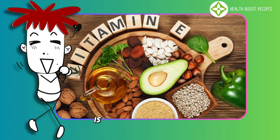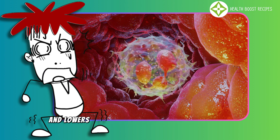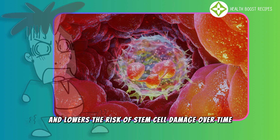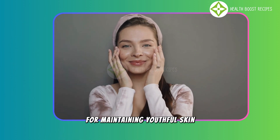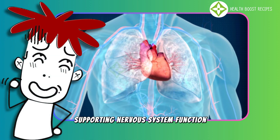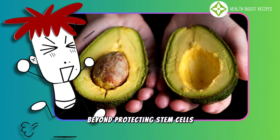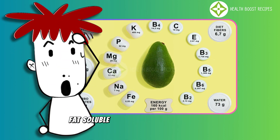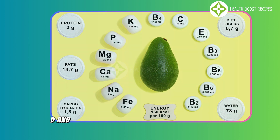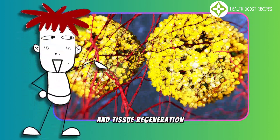Additionally, vitamin E in avocados is a powerful antioxidant that helps neutralize free radicals and lowers the risk of stem cell damage over time. This is particularly important for maintaining youthful skin, supporting nervous system function, and protecting cardiovascular health. Beyond protecting stem cells, avocados also enhance the absorption of essential fat-soluble vitamins, such as vitamins A, D, and K, which are crucial for cell differentiation and tissue regeneration.